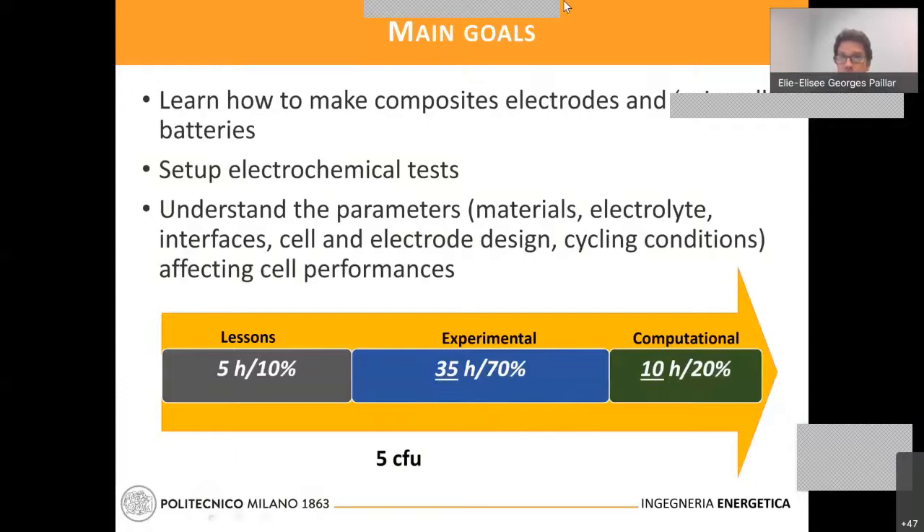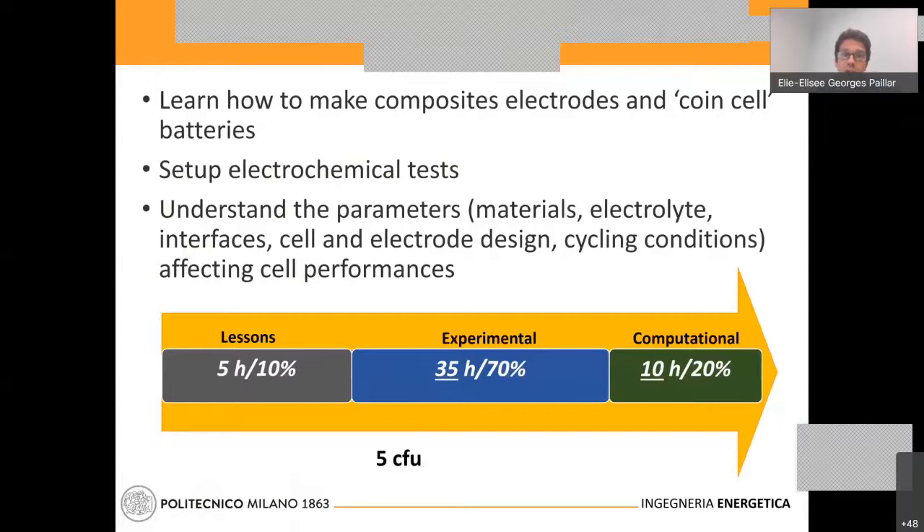The idea of this class is not to focus on making materials as in Professor Li's class, but more on how to make composite electrodes and prepare a coin cell battery, and how to set up electrochemical tests. Most importantly, for the final report, the idea is to understand parameters such as different materials — which will be commercial in this case, meaning insertion materials — but also electrolytes and the interfaces they form, which are crucial for the capacity and aging of the battery. Also, understanding electrode and cell design and how it influences energy density and power density.